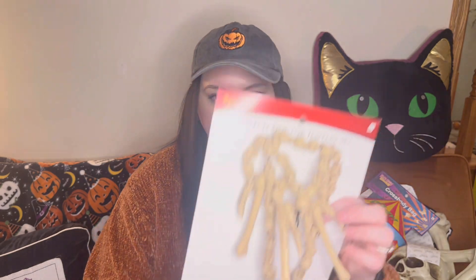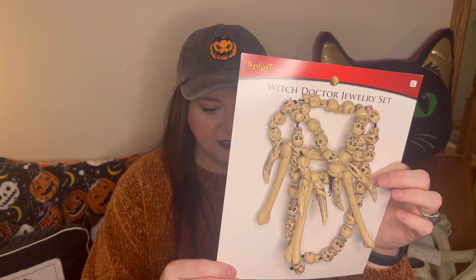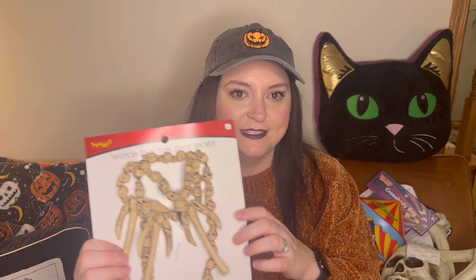Next we've got this witch doctor jewelry set — originally $10, I paid $5. We got this because for our bar downstairs we thought it would be cute to put this necklace over our bartender that sits behind the bar, so he'll be fitting the theme of Spare Parts.